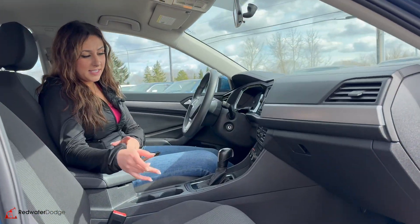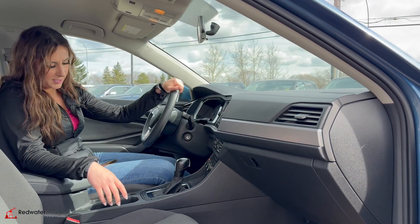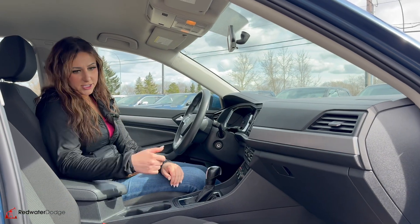Inside the vehicle, you are going to have heated seats on either side — you have the buttons for that right there. You have touchscreen, Bluetooth, that's pretty standard, and automatic transmission. So let's check out the back seat.